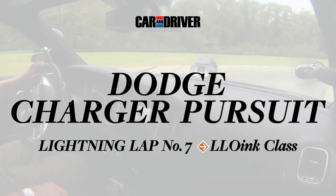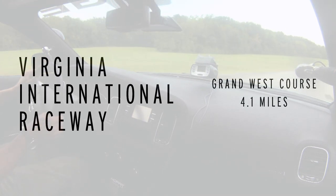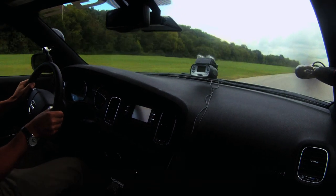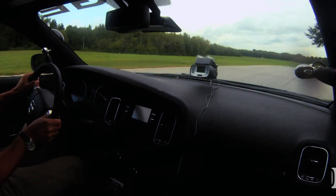People who haven't driven cop cars around tracks before don't know what they're missing. It is so much fun. You can just go smashing and bouncing over all the curbs and the car doesn't really care. You can straighten the uphill S's pretty nicely just by bouncing over all the curbs and everything, and the car doesn't get upset — you're not in any danger of breaking anything.